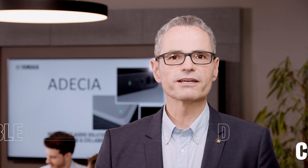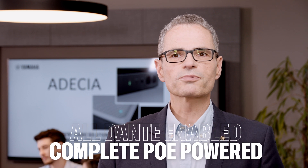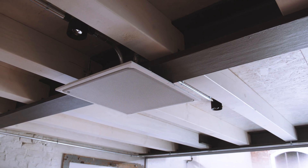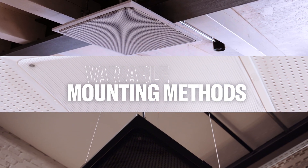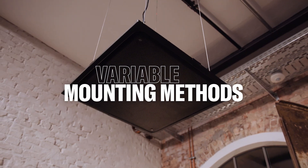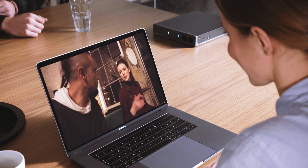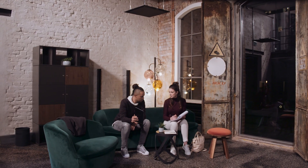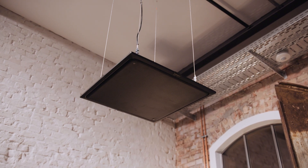Control, power and Dante audio is provided by only one LAN cable. There are three different mounting options including ceiling, VESA and wall mount to suit any kind of space. The RMCG can be integrated into any installation.